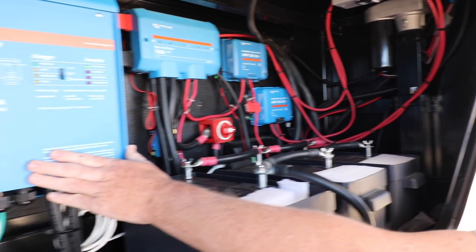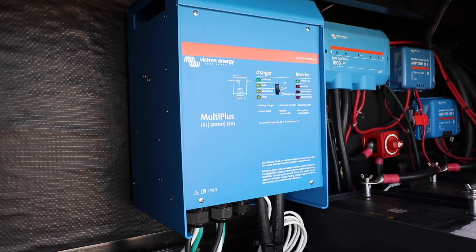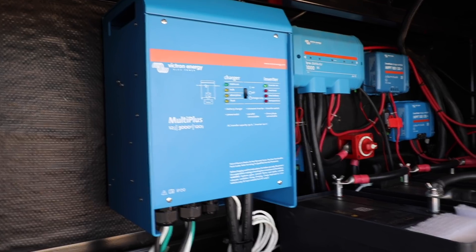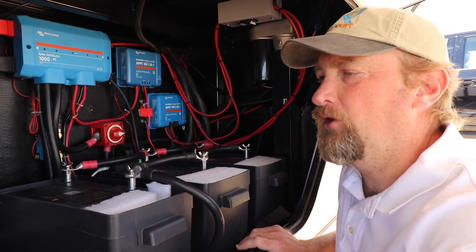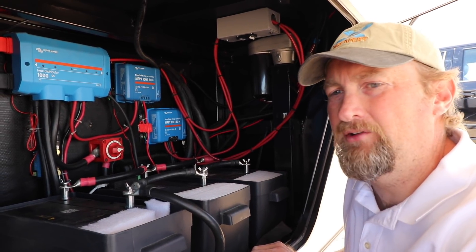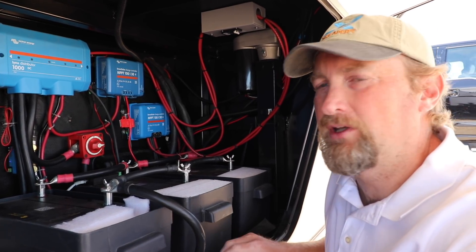We've got the Victron MultiPlus 3000, which is powering one leg of his 50-amp RV. It's an inverter-charger, so it also charges the batteries when he's on shore power or generator. It's also load-assist, so if he's on a low-power hookup — maybe a 15-amp hookup at a friend's house — he can dial it down and not blow the breakers, and his batteries will assist if he pulls a larger load.